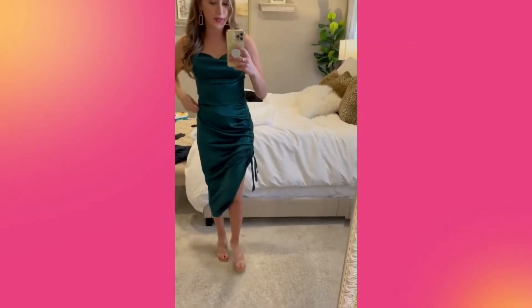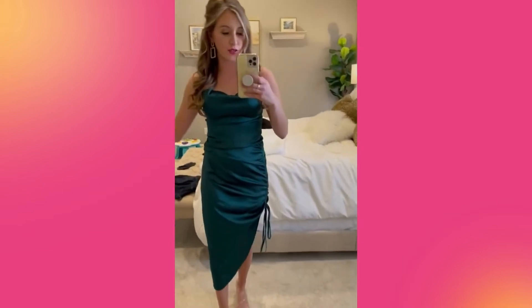This is a gorgeous little slip dress — I can't believe how affordable this is. You can kind of tie it and make it a little shorter if you want, or make it longer. This one comes in a ton of colors and the straps are adjustable. It is so pretty.